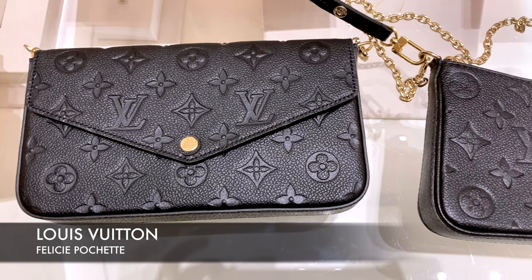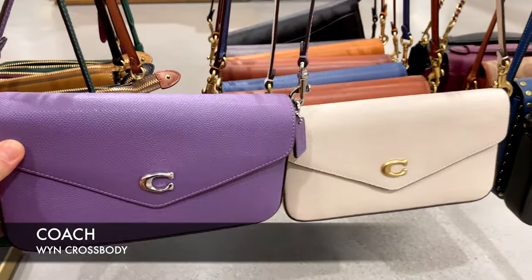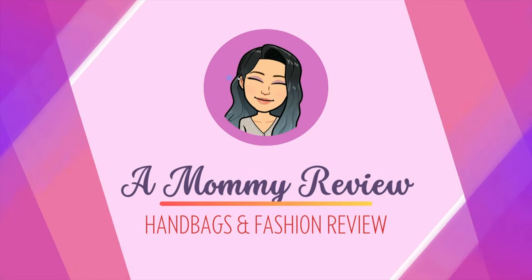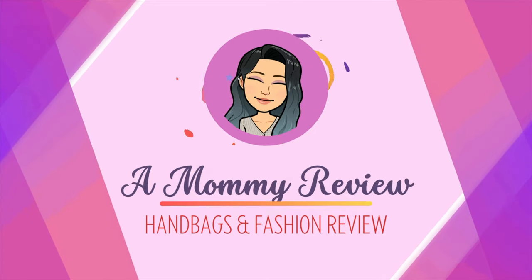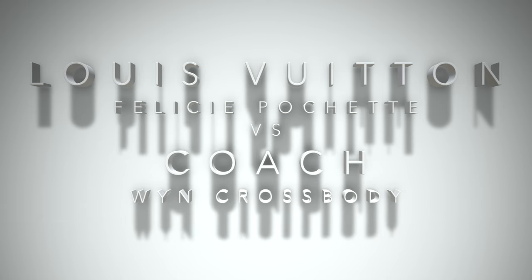Choosing between the Louis Vuitton Felice Pochette versus the Coach Wren bag — which handbag would you choose? Let's do a comparison between the two bags. Welcome back to another Mommy Review, where I review all things. Today I'm comparing the Louis Vuitton Felice Pochette versus the Wren crossbody from Coach.